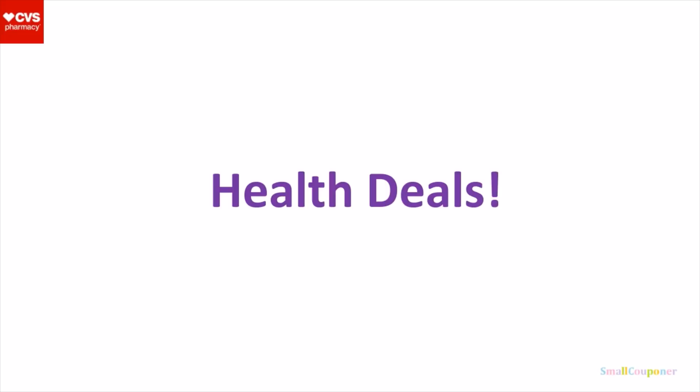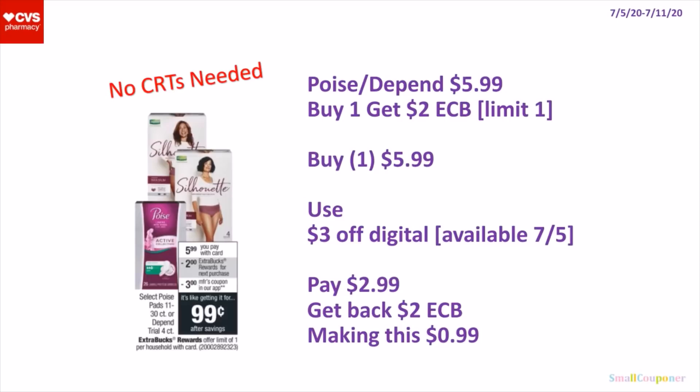Health Deals. So the Poise or Depend — they are $5.99, and when you buy one, you get a $2 extra buck. It's a limit of one. So this is a no-CRTs-needed deal. You'll buy one for $5.99, use the $3 off digital available to clip on the 5th, pay $2.99, get back a $2 extra buck, making this $0.99.